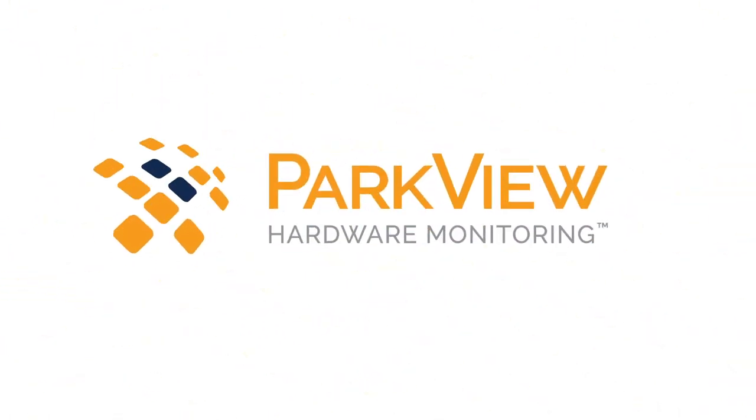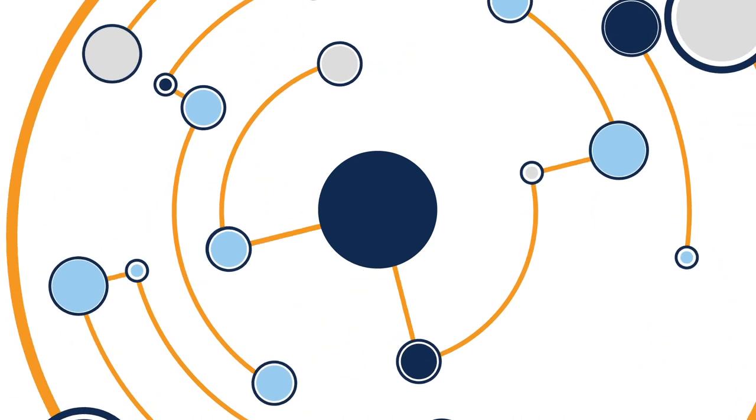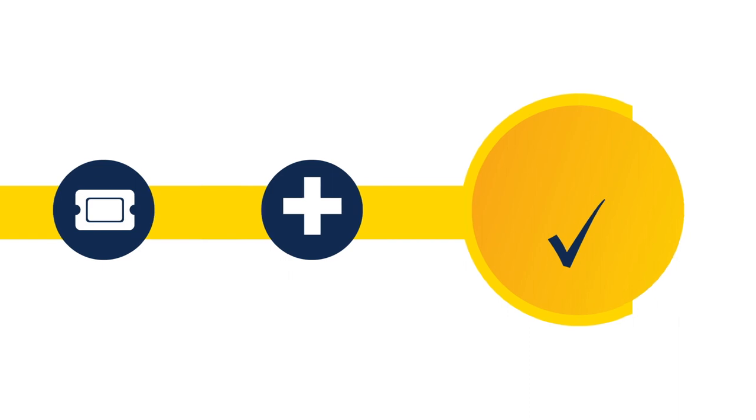With Parkview hardware monitoring, the maintenance process is simplified, saving you precious time and money. Today's dispersed, hybrid infrastructures are more challenging to monitor than ever before, so let Parkview do the work for you. Parkview detects faults, opens tickets, and triages the issue, dispatching our engineers immediately.